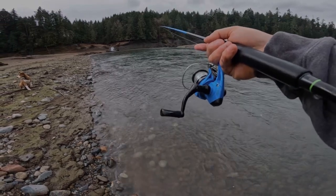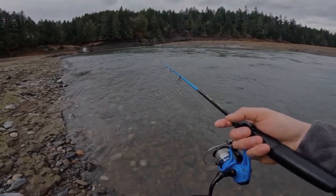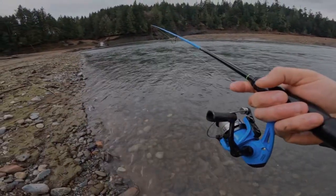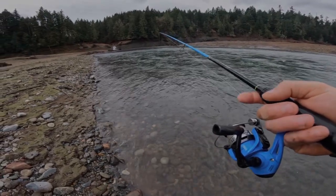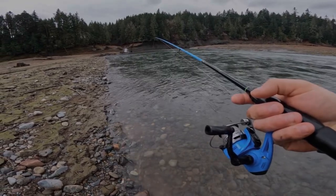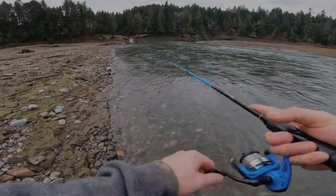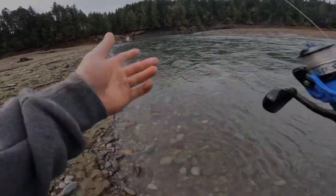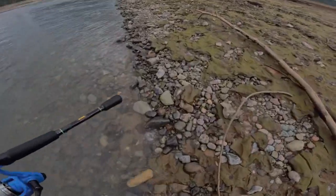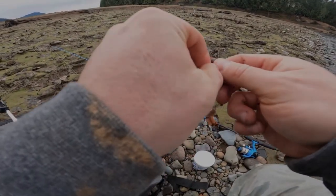Oh, I just got bit. Darn it, that wind is brutal. It sucks because I'm down on this lake - I just had one, are you kidding me? I'm down on what the original river lake used to be - it's a reservoir - and all that wind is just funneling right down through these valleys. Let's go re-bait. Alright, Mr. Worm.